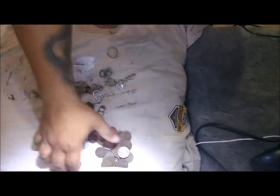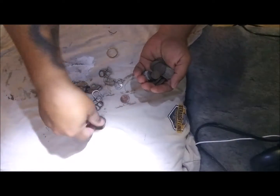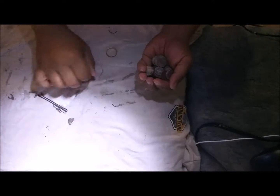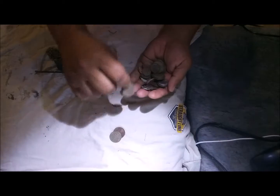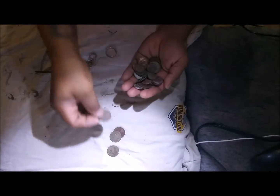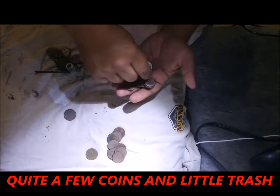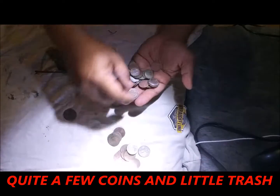Hey guys, what's up? It's Nelson. So I'm back from that park at Alpine. Got a bunch of coins, not too much trash. I got like three dollars in quarters. There's that Chuck E. Cheese token — they don't use tokens anymore, I got a card now. So that's three dollars in quarters.